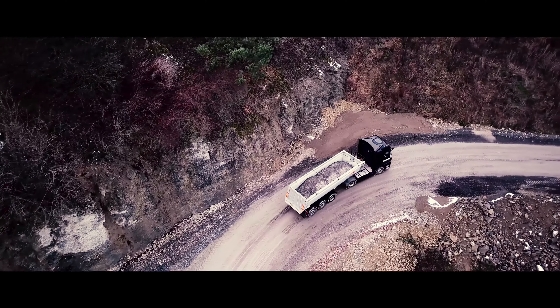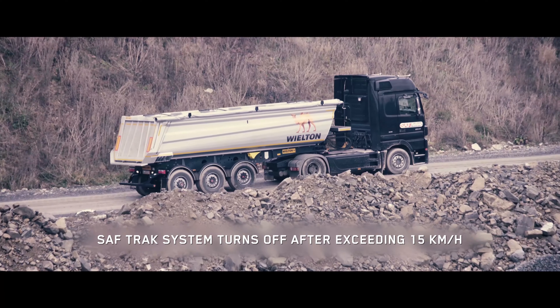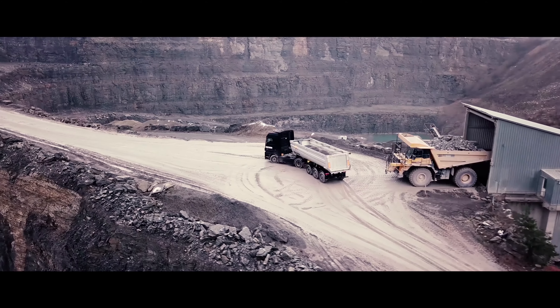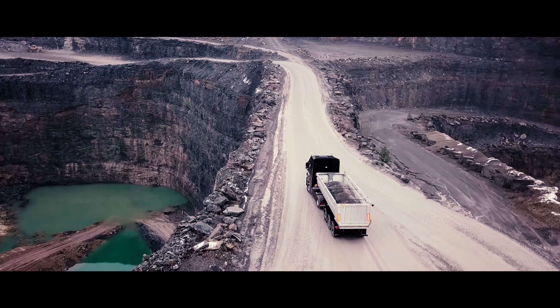Snow, mud, sand and wet surfaces are not an obstacle for the SAVTRAC system. The drive does not increase fuel consumption and works only when it is active and needed. The SAVTRAC option means more control on Vilton tipper trucks.